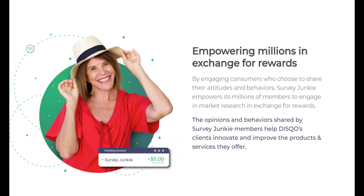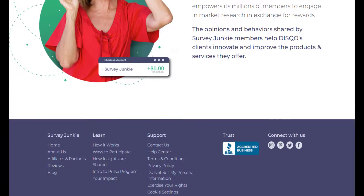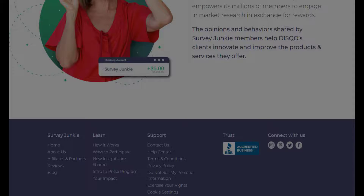Survey Junkie is a free website where people can answer questions and get PayPal cash or gift cards in exchange. You won't make a lot of money for the time you put in, but this platform makes it easy to build up a stash of rewards you can use to pay for treats or even bills. Since there are many online survey sites that pay money, you should compare the best ones before signing up.